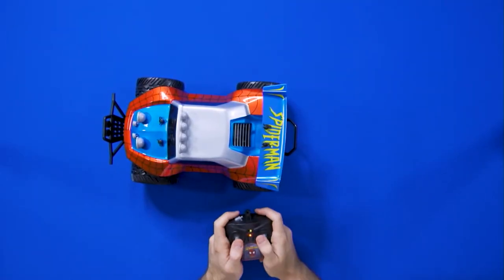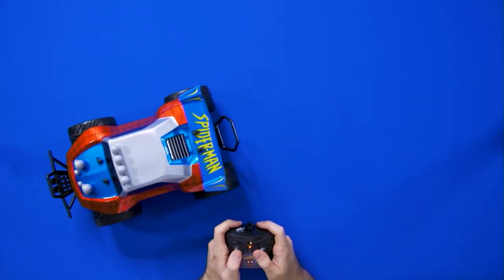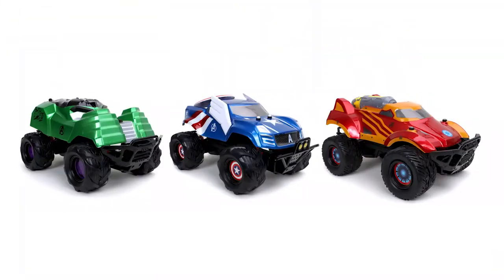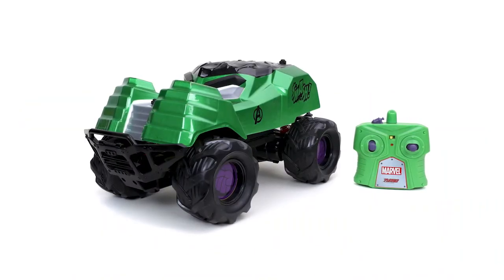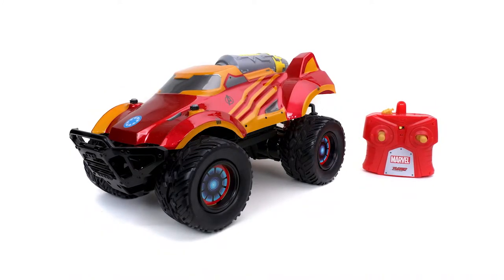Let's take it for a spin. 2.4 gigahertz of speed. And there are even more Marvel RC cars coming in spring 2021, including the Hulk Smasher, the Captain America Shield Attack, and the Iron Man Iron Thruster.